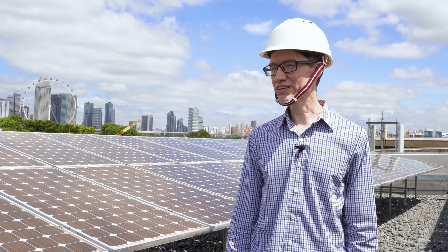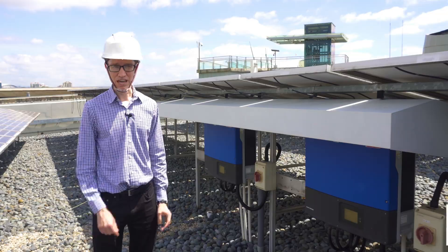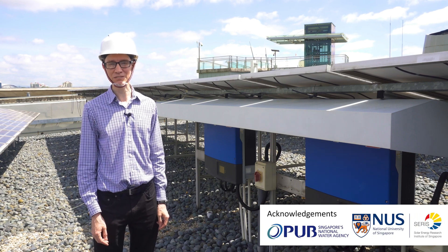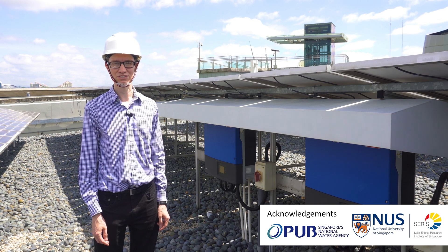In our next video, we're going to take a look at electricity grids more generally — how they're designed, how they're arranged, and how power is typically transmitted from power plants to consumers. We have a whole series of professionally filmed and edited videos to help students learn the fundamentals of electricity. If you enjoyed watching this video, you might like to check out some of our others too.